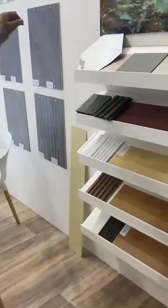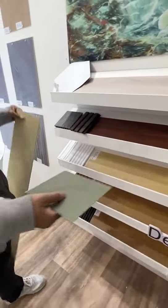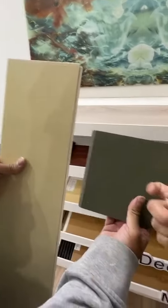Here is our SBC4. Let's see the comparison between the recycled one and the virgin material. It comes with different colors here.